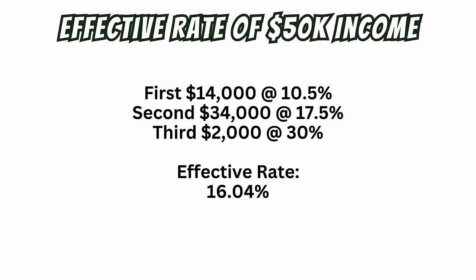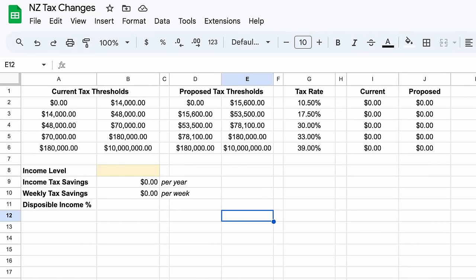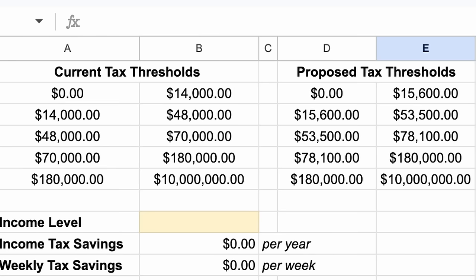The first $14,000 and the subsequent $34,000 tranche is taxed at 10.5% and 17.5% respectively. When you do the calculation, the effective rate with all the tranches considered is actually a 16% tax rate on a $50,000 income. The right side table shows us the proposed thresholds from the election cycle. The $14,000 increases to $15,600, the $48,000 becomes $53,500, and the $70,000 becomes $78,100.